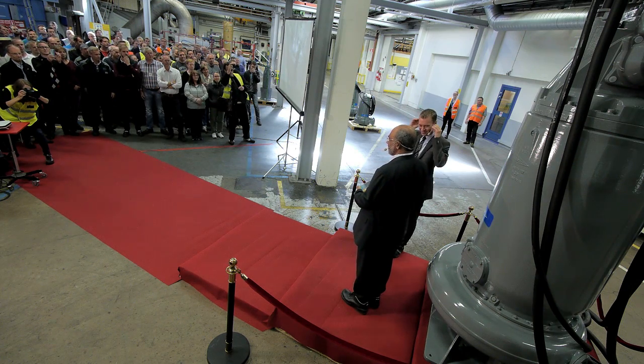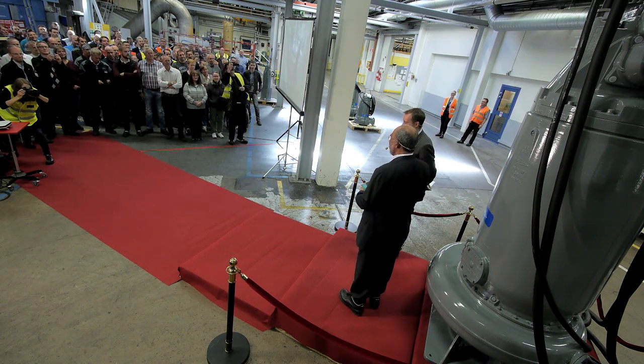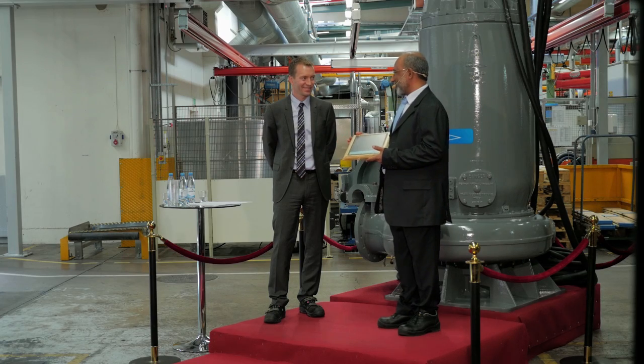What an important occasion. On behalf of Haya Water in Oman, I would like to congratulate Xylem for this significant occasion. Because of everyone involved here — it's great work and best of luck. We congratulate you once again.